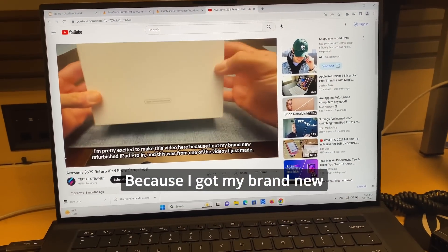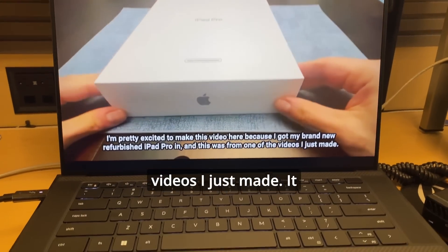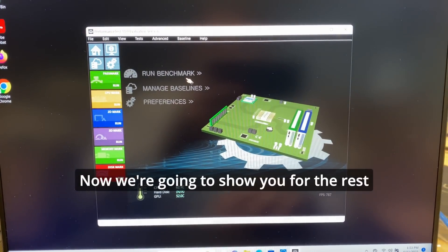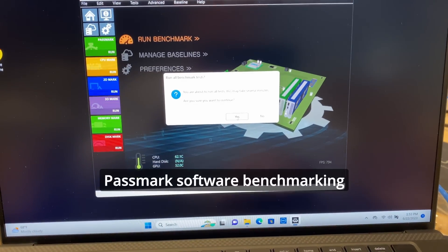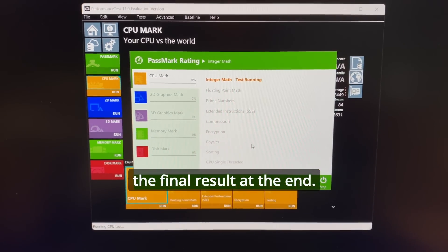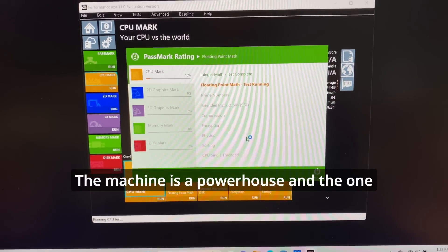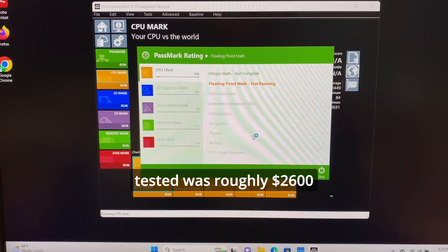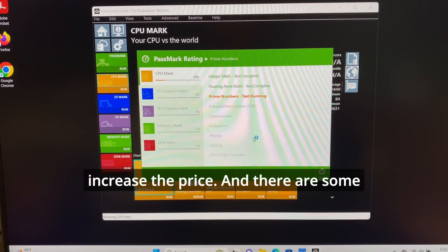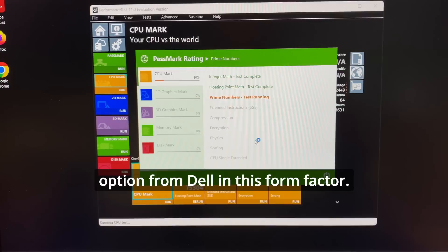Now we're going to show you the Passmark software benchmarking test to test the whole machine out and get you a screenshot of the final result at the end for reference, and hope it helps. The machine is a powerhouse — the one specific machine we tested was roughly twenty-six hundred dollars. Be aware that once you start adding in warranties as well, it'll increase the price. There are some alternate options that are cheaper, but this is the option from Dell in this form factor.